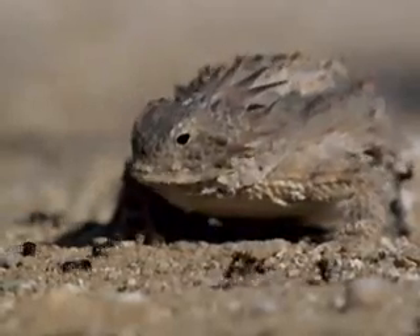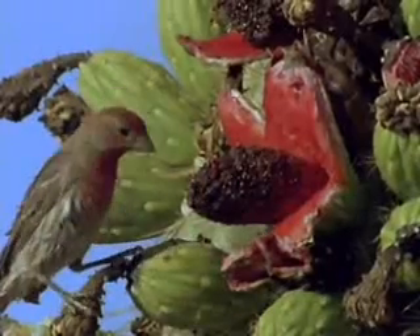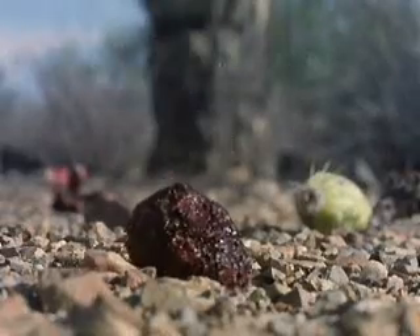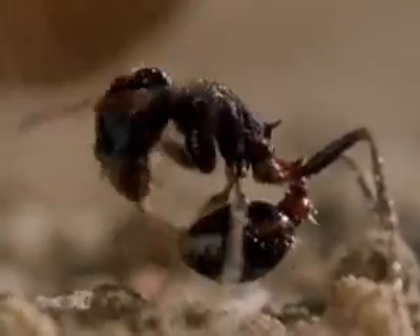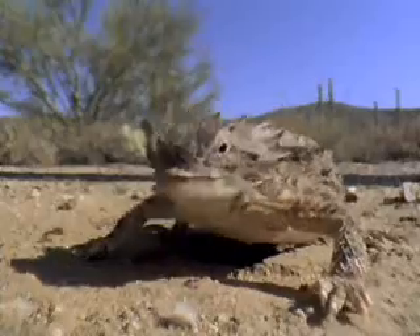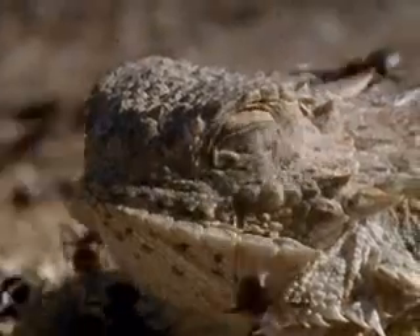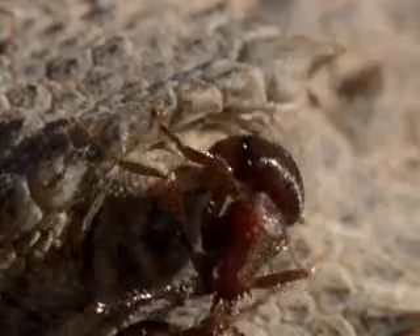This bloody lizard lives near saguaro trees in the Sonoran Desert in Mexico. A bird drops saguaro fruit for the harvester ants to munch on, and in turn, the regal horned lizard munches on the ants. The ants make it their business to fight back, looking for a chink in the lizard's body armor.